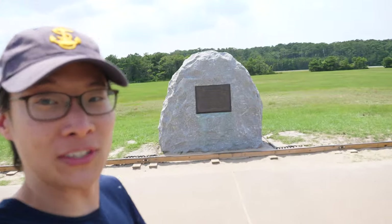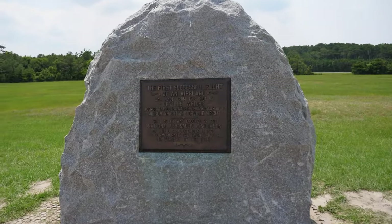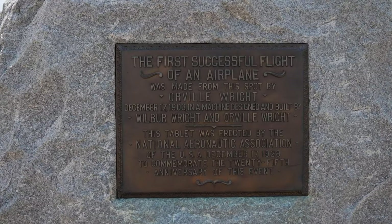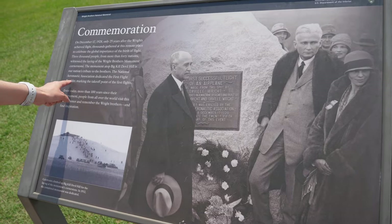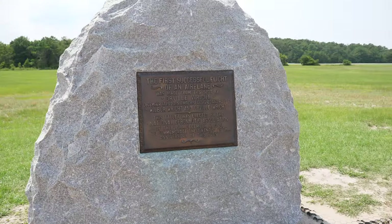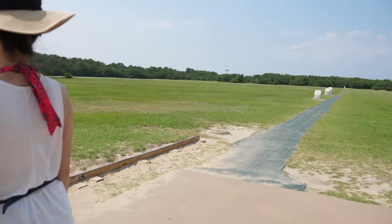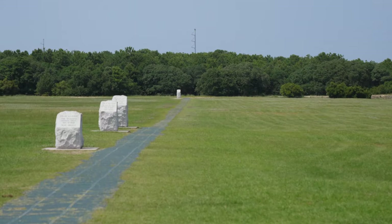It's one thing to read about it, one thing to watch it, but it's another thing to actually stand at the boulder where the first flight took place. The National Aeronautics Association dedicated the first flight boulder marking the takeoff point of the first flight. That's absolutely incredible. And then you see all the other boulders — first, second, third, fourth — that mark the different landing points.